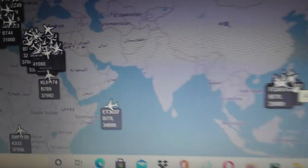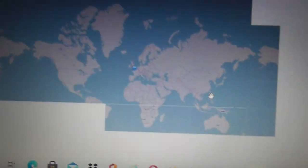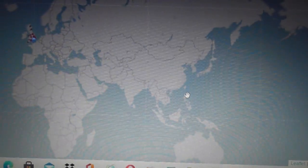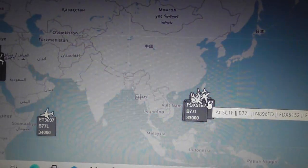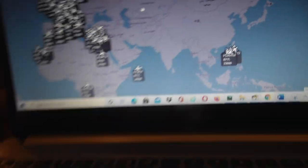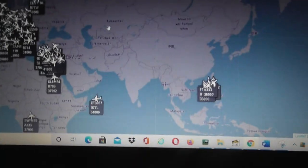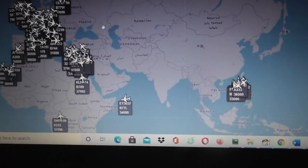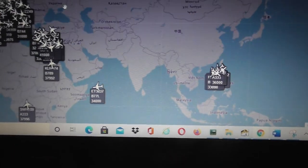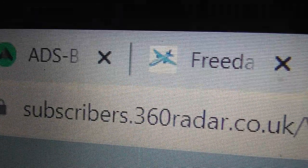I was absolutely shocked. Why does everybody keep saying 360radar is the best when it's got all these massive holes in their tracking? I wasn't impressed. I think I'm going to cancel the trial. I really need America military for what I do — I need global military. For me, ADS-B Exchange and Freedar are what I'm going to use for military.